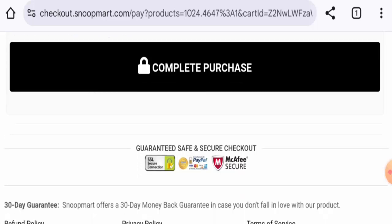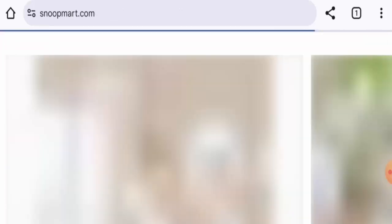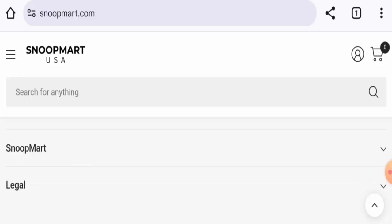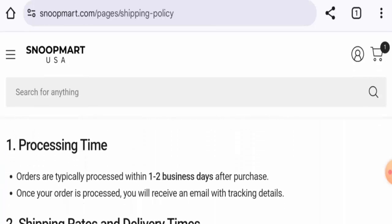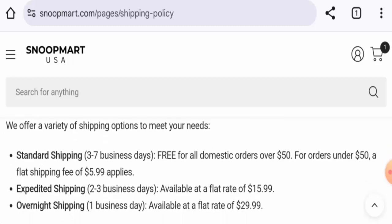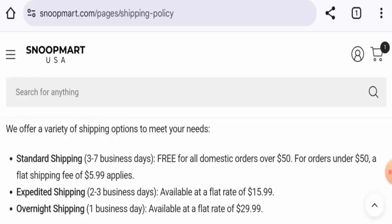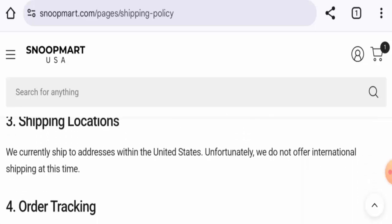Next we're going to check the shipping. Go back to the main home page, scroll to the very end, go to Legal, and then go to the Shipping Policy page. Processing is one to two business days. Standard shipping delivery is three to seven business days, expedited is two to three business days, and overnight is one business day.